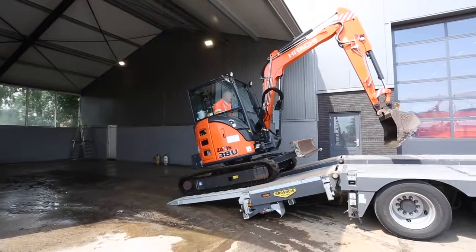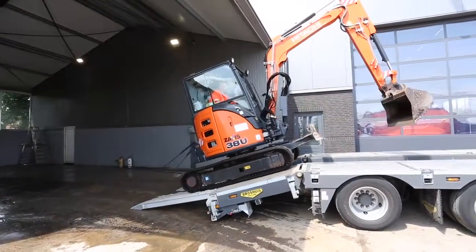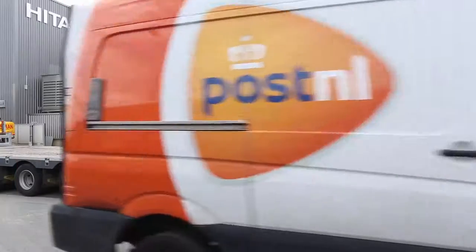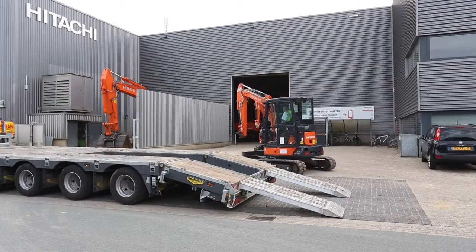Hitachi has decided to get involved with the Elephant Haven project because it is in line with our corporate responsibility to contribute to society and create a better, sustainable environment. Around 15 people have been involved with this project at Hitachi, ranging from the sales department to after-sales, and also our domestic dealer who has taken care of making the machine a premium used machine.